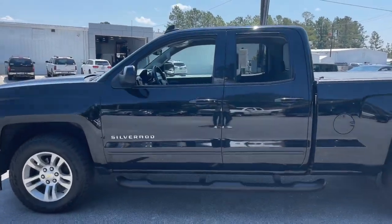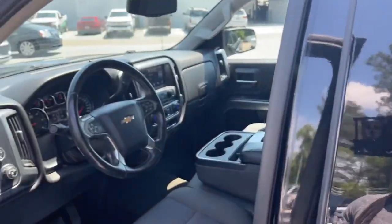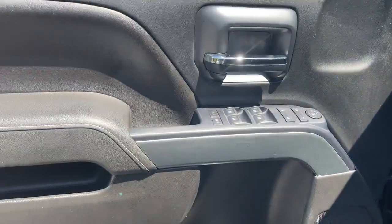The following are some of this vehicle's highlighted options: keyless entry, fog lamps, steering wheel audio controls, electronic stability control, and locking limited-slip differential.